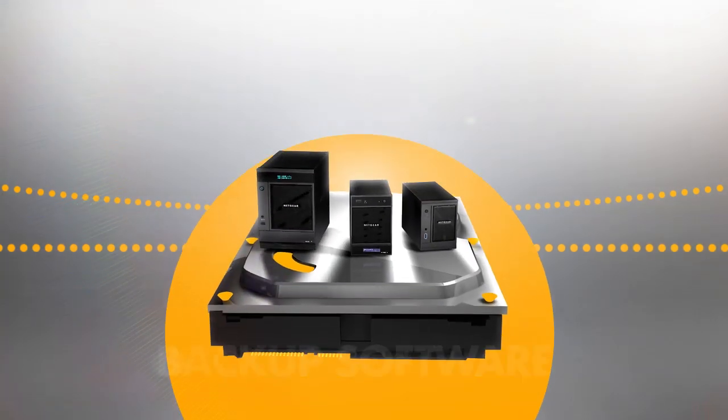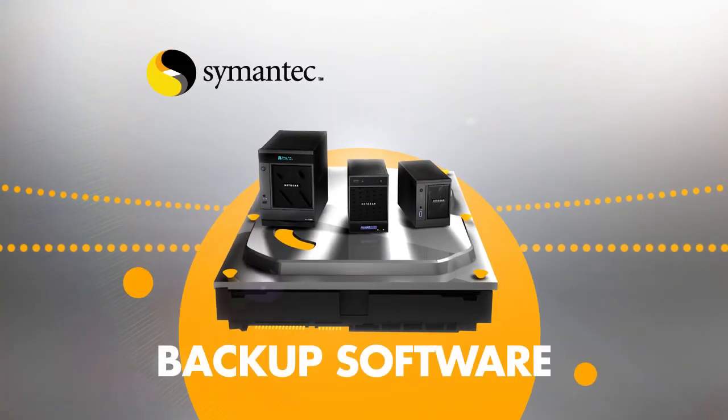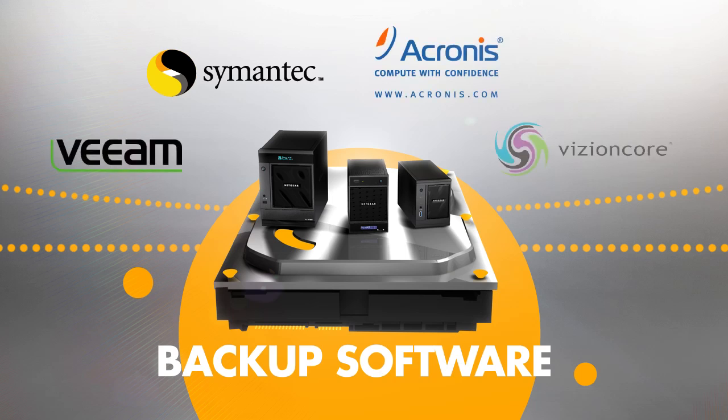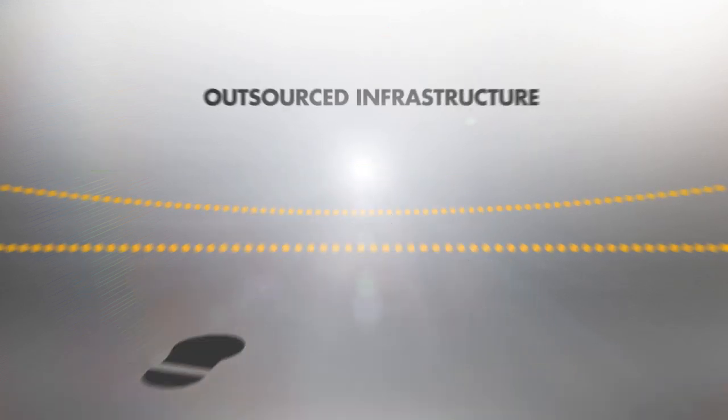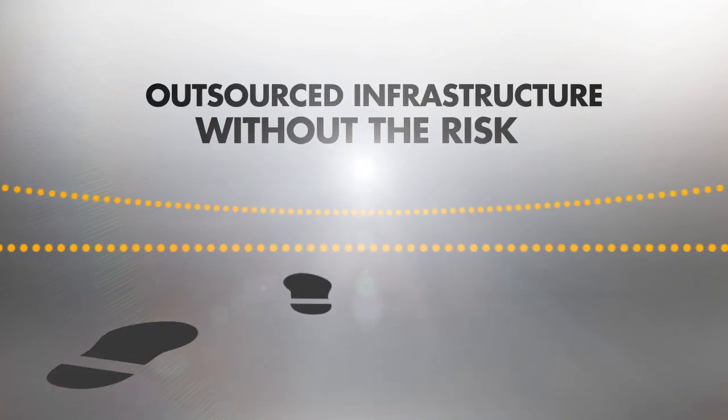Disk-based backup solutions using vendors like Symantec, Acronis, VM and VisionCore can transform backup and recovery times. Take the first steps to outsourced infrastructure without all the risk.